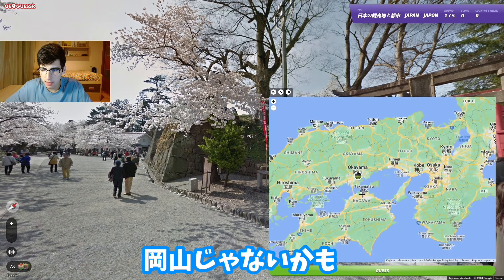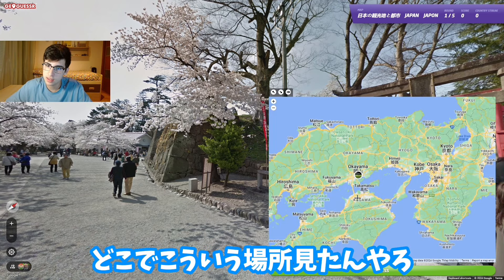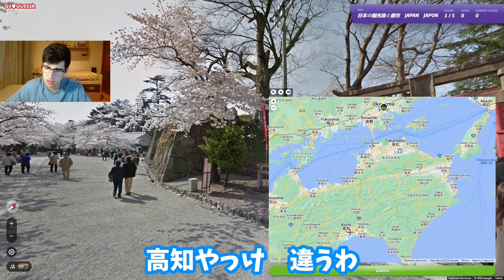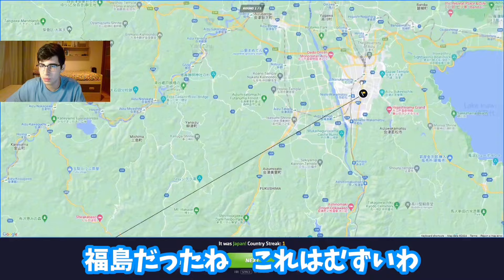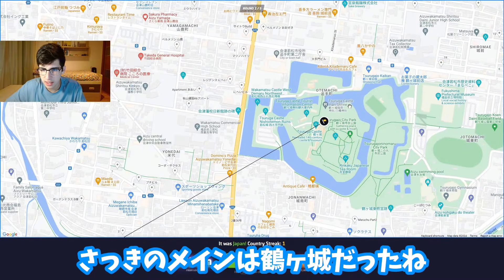Maybe not Okayama - where did I see one that looked like this? Was it in Kochi? Let's guess around there. Okay, it was Fukushima - this was really hard. The big structure we were looking at was Tsuruga Castle.